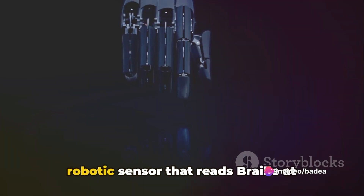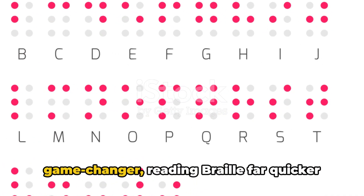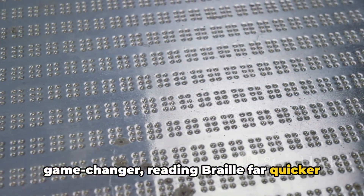Researchers at the University of Cambridge have developed a revolutionary robotic sensor that reads Braille at breakneck speed. This innovative technology is a game-changer, reading Braille far quicker than ever before.